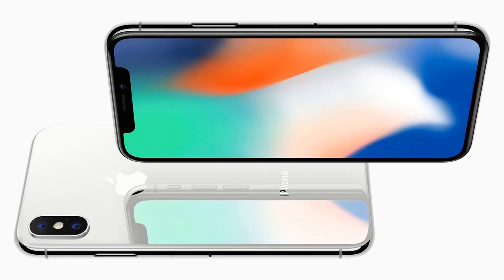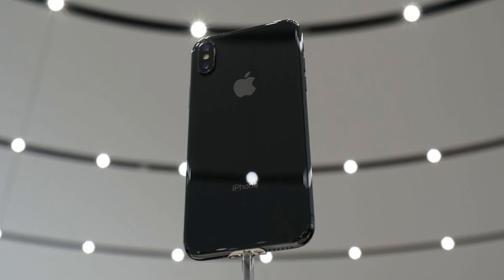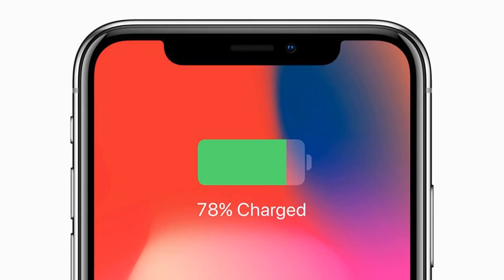Number one: the 256GB model costs $1,149. It's bad enough that the iPhone X base price is $999, but that's only for 64GB of storage. Apple mentioned a 256GB version but didn't give the price on stage. When you select that model on the official pre-order page, the site gives you the bad news: the 256GB iPhone X will set you back $1,149 — and that's not even including AppleCare, which costs $199.